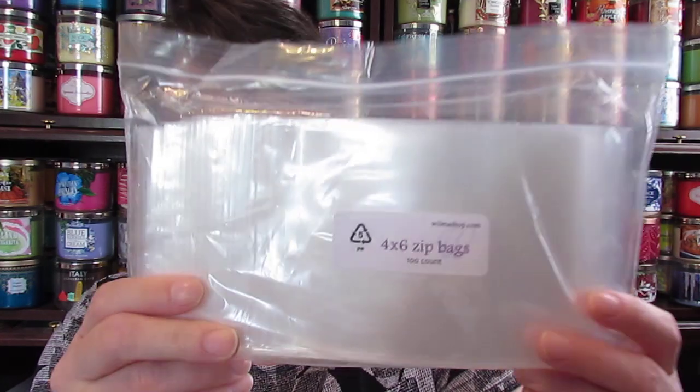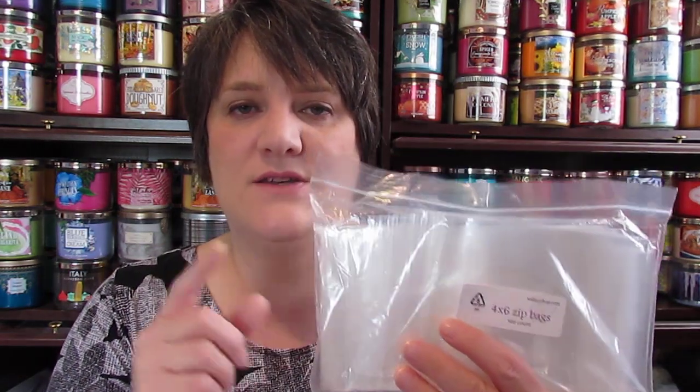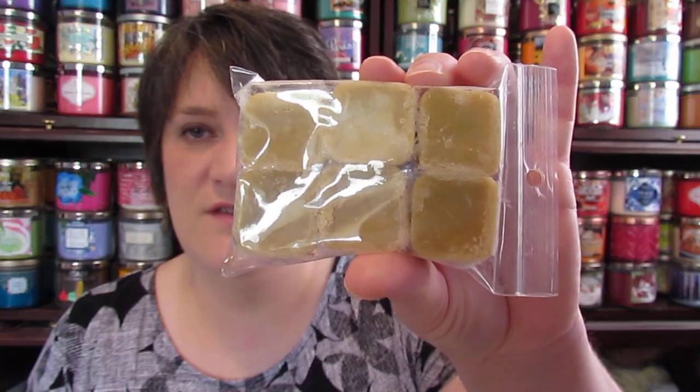The first item I got was these polypropylene bags — the four-by-six zip bags. These are bags that do not leach the scent out of your wax like the ziploc bags you buy at the grocery store. I bought these and I think they were five dollars. This size is $2.75 from her and this size is $3.95, so those are the two sizes I got.